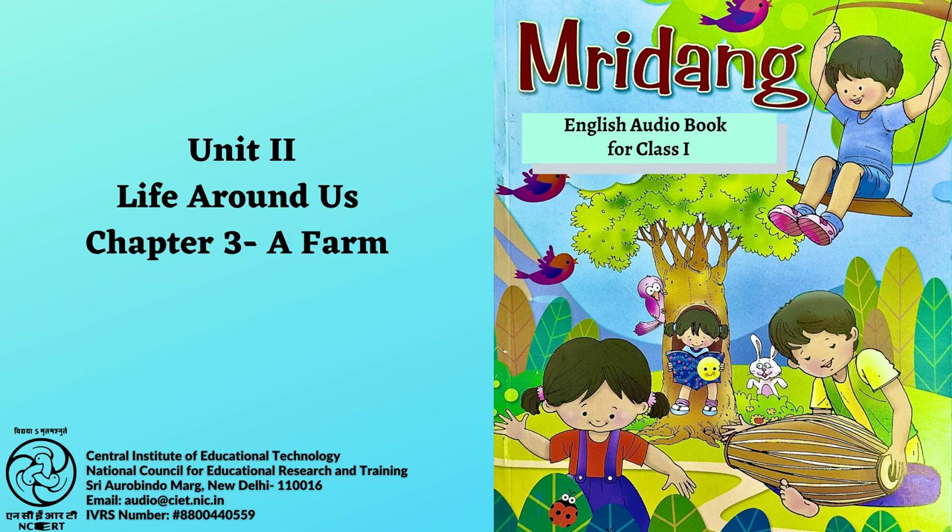CIET NCERT presents the audiobook Mridang 1, Textbook of English for Class 1. Page number 75, Chapter 3: Let us sing.